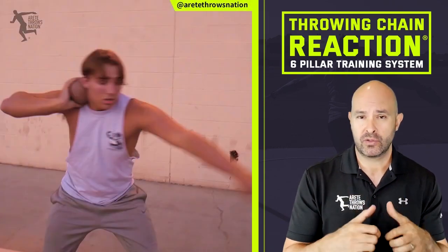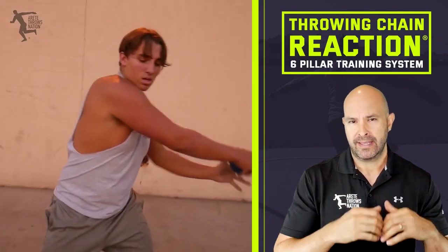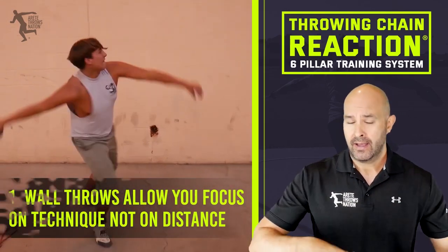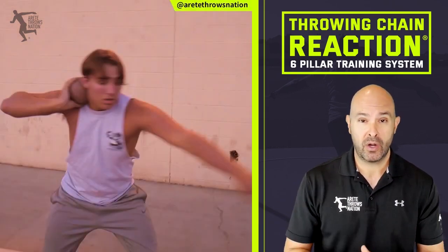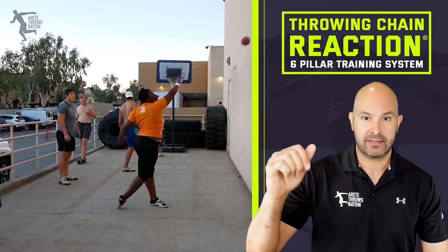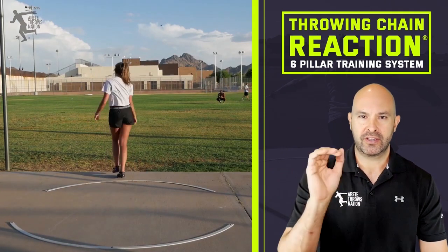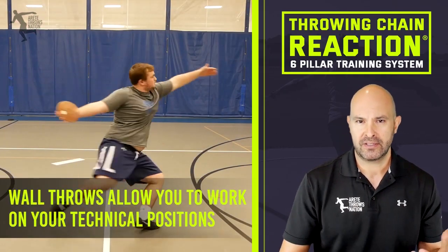So number one is that wall throws allow you to focus on technique and not distance. When you put an athlete in front of a wall, the ball's not going anywhere. No matter how hard you throw or what you do, it's going to go a fixed distance to the wall. By default, it gets athletes out of the mindset of wanting to see how far it is. The minute you put an athlete in the ring, they can't help themselves — it's the nature of the sport. Wall throws allow you to really break down technical positions and work on them.